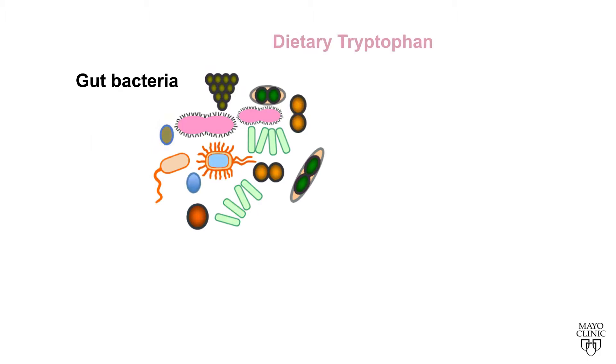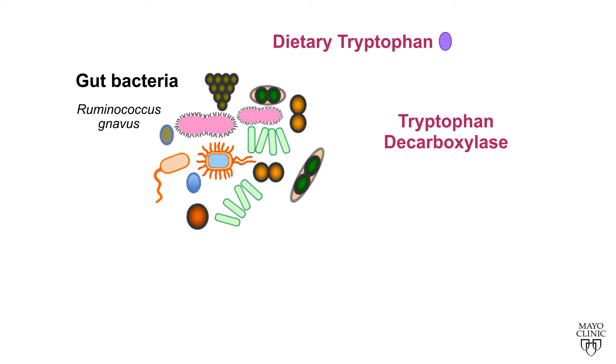For example, dietary tryptophan can be converted to indole compounds by the actions of gut bacteria. We recently described a gene encoding tryptophan decarboxylase in human gut bacteria, Ruminococcus gnavus and Clostridium sporogenes, which is responsible for decarboxylation of tryptophan to tryptamine.